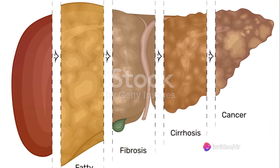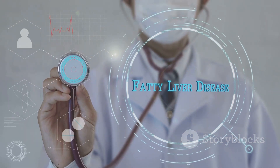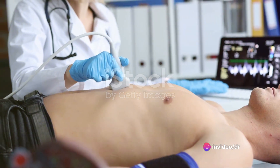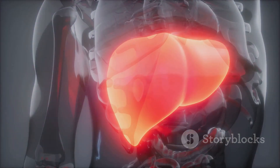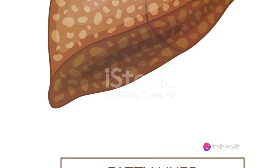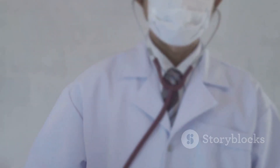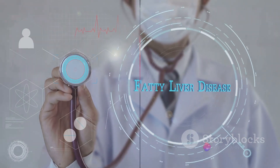What makes fatty liver particularly insidious is its silent progression, often flying under the radar without noticeable symptoms until reaching advanced stages. In the early stages, this disease is typically asymptomatic, leaving many oblivious to their condition until complications arise or routine medical tests reveal abnormal liver function. However, as the disease progresses, certain subtle signs may begin to surface — these include fatigue, abdominal discomfort, and unexplained weight loss. Often these nonspecific symptoms are mistakenly attributed to other health issues, making diagnosis a challenge without proper screening.